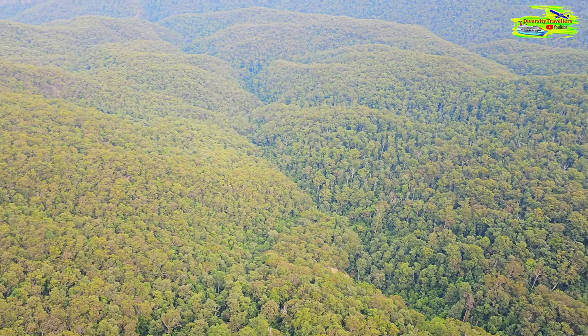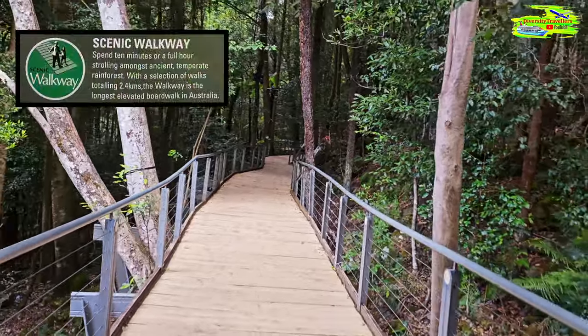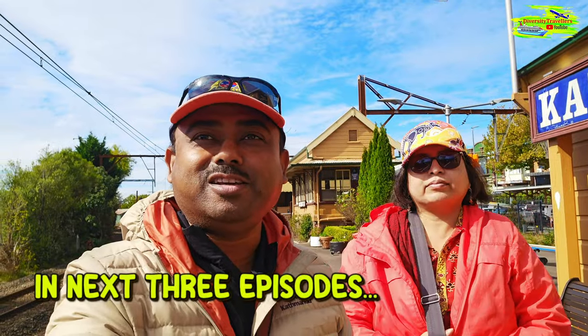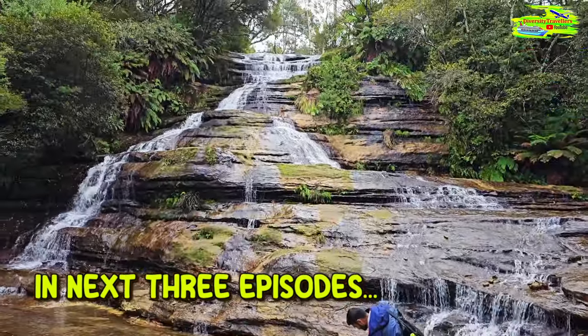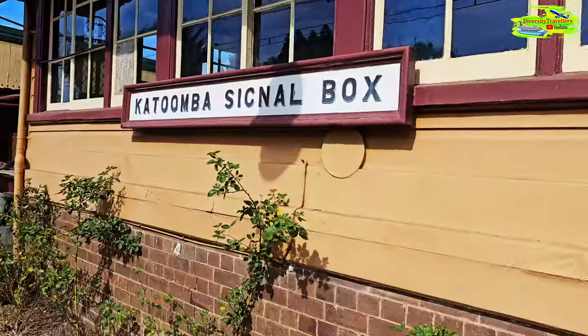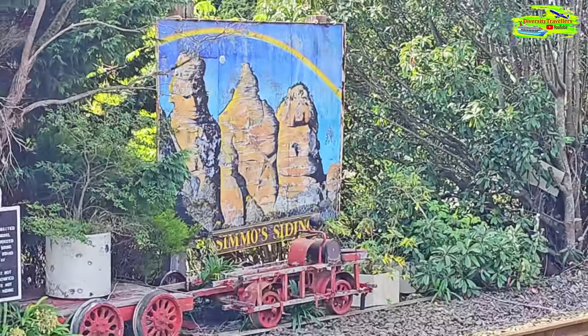When you are down in the Jamison Valley you can do some rainforest walk. Blue Mountain is covered with eucalyptus dense forest and hopefully that will be a fantastic rainforest walk as well. So there is plenty of things to cover and we'll be very excited to share that experience with you guys. It's such a beautiful station — it's very historic and this is the Katoomba signal box and there is another mural of Three Sisters.